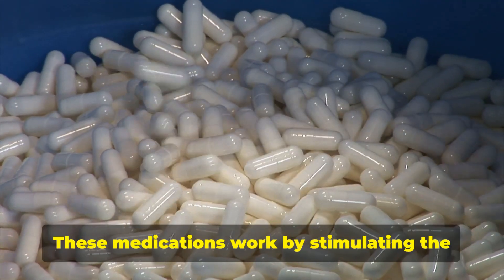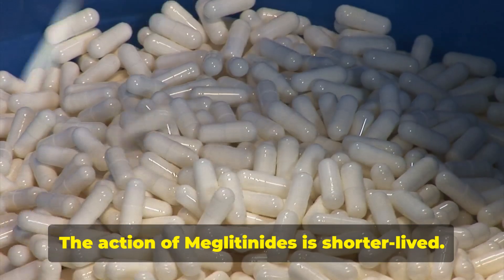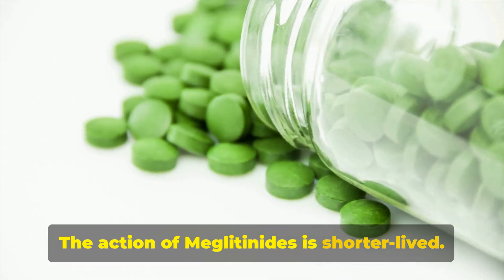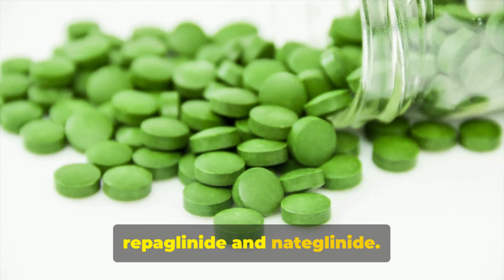Next on our list are meglitinides. These medications work by stimulating the pancreas to release insulin, though their action is shorter lived. Common examples of meglitinides include repaglinide and nateglinide.